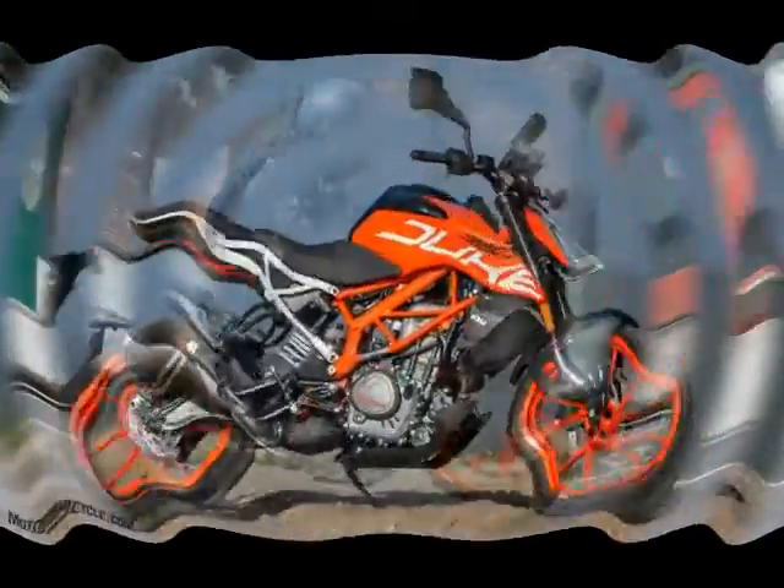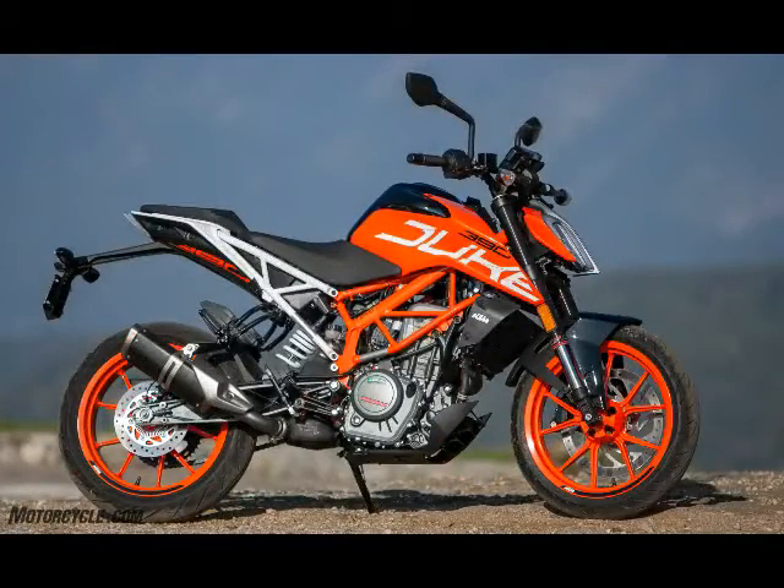Despite being a 373 cubic centimeter single, the Duke pulls all the way to its 10,000 RPM redline, and vibration isn't an issue even when spinning at 8,000 RPM while riding at 80 miles per hour.